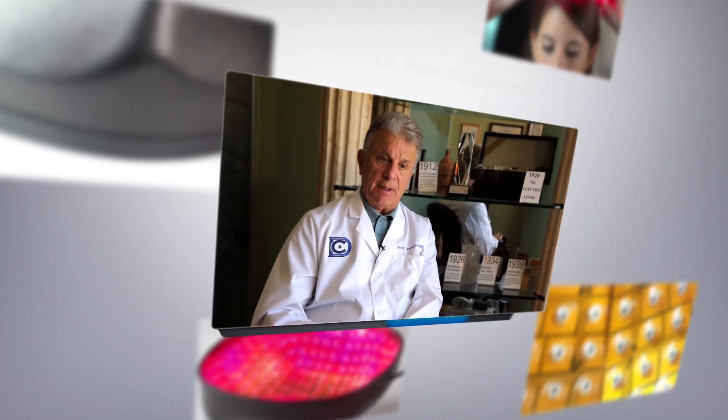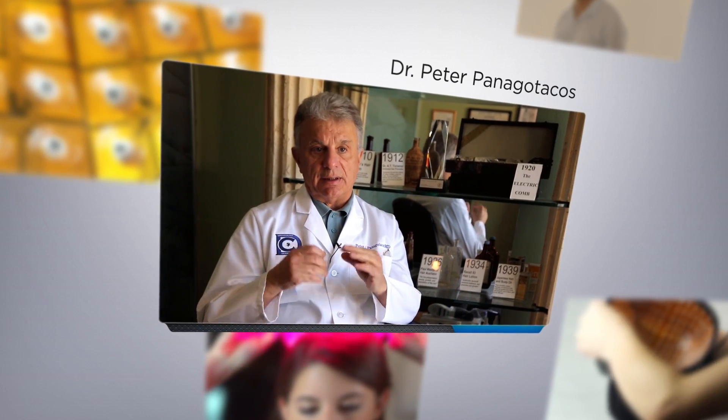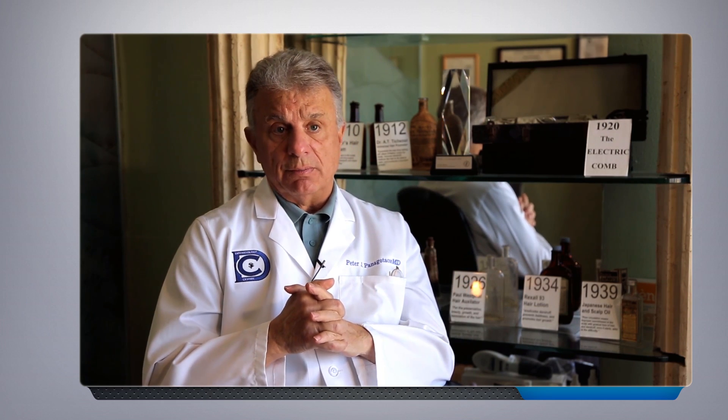The Capillus cap is, I think, a great unit that has taken these low-level laser lights and put them in a cap that's very sturdy and works well. Today it's probably the top of the line — the Cadillac of the ways of delivering light to the scalp — and yes, I would recommend this cap to my patients.